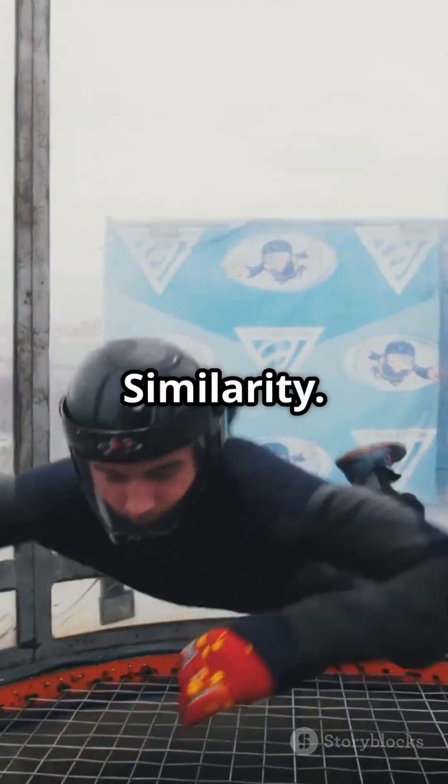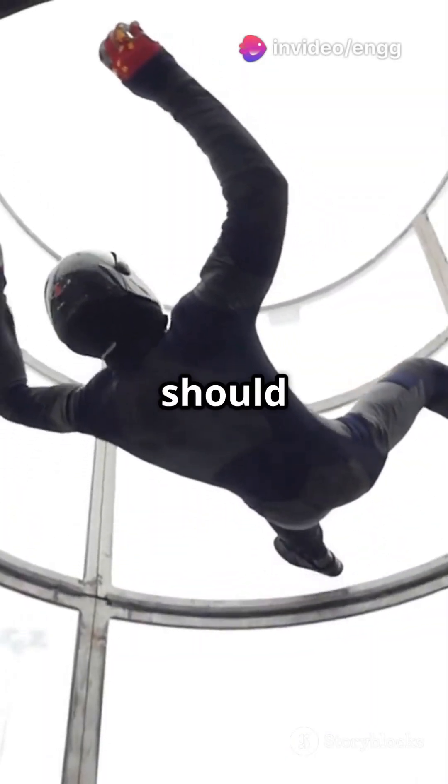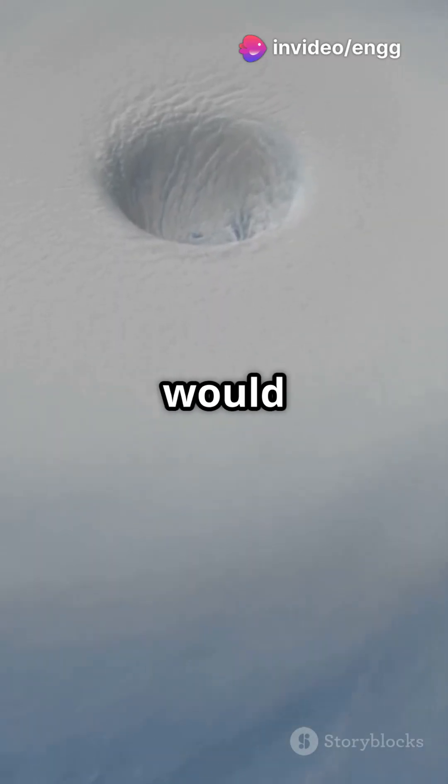Lastly, there's dynamic similarity. This one's all about the forces. Picture a bridge model in a wind tunnel — the wind's effect on the model should replicate how a real-life hurricane would shake things up.